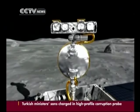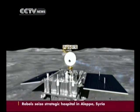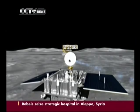The Chang'e-3 probe blasted off from southwest China on December 2. The mission is to search for natural resources that can be used on Earth and to test China's remote-control technology of the rover from Earth.